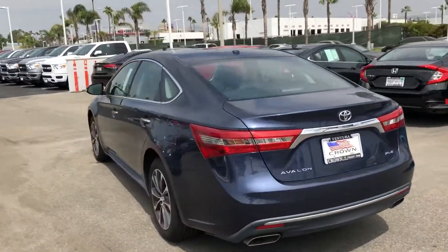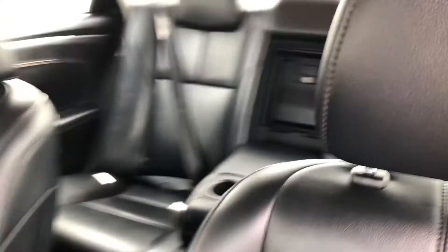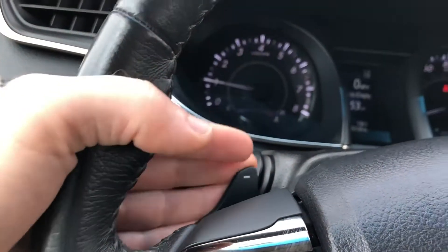21 mpg in the city, 30 on the highway, alloy rims, power moonroof, remote keyless entry, push to start, lane departure warning, distance pacing cruise control, backup camera, Bluetooth, and more.